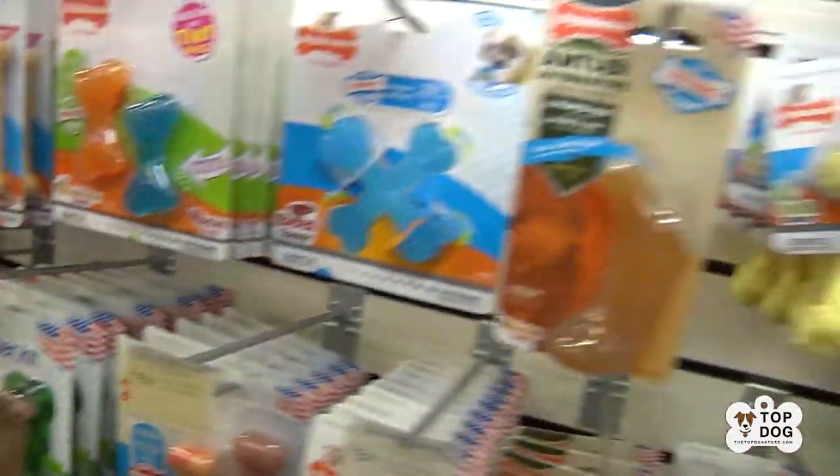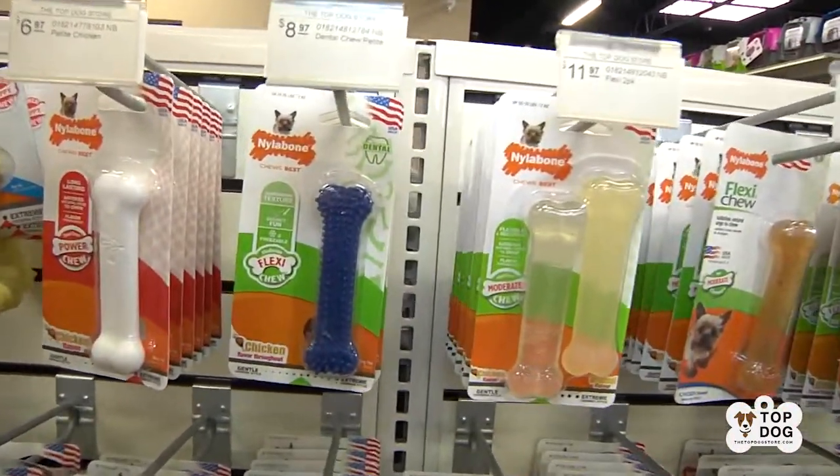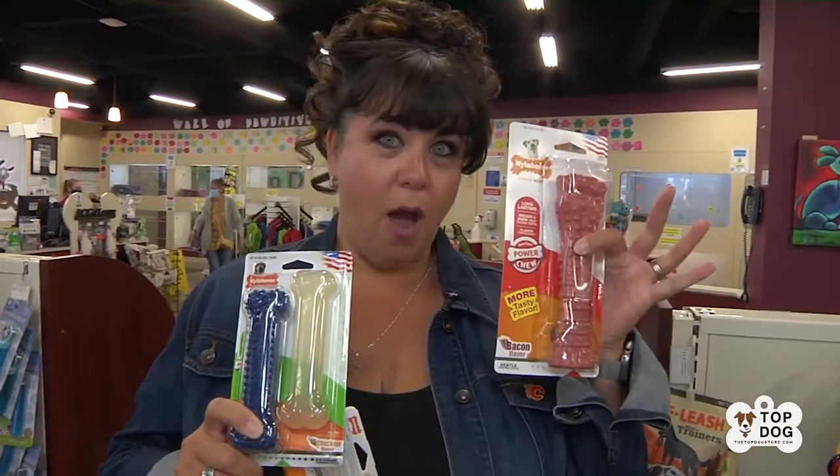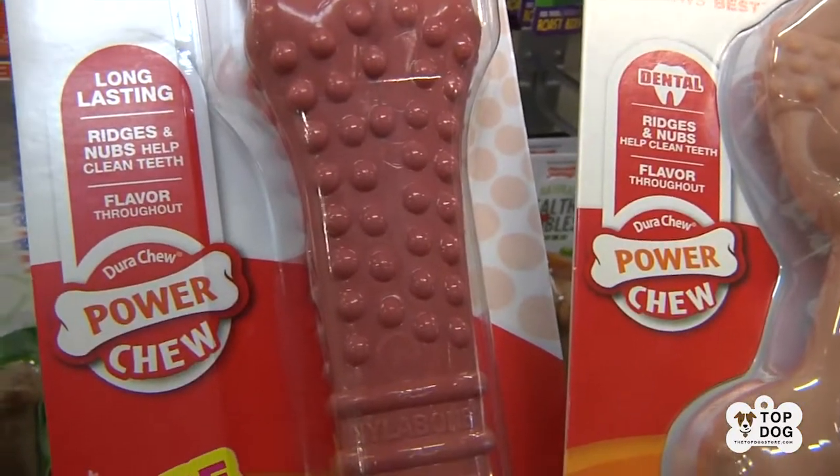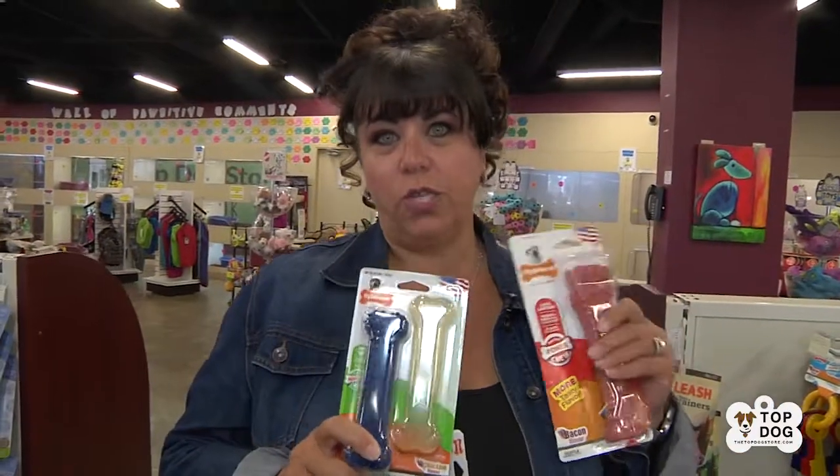Their adult lines, especially their flexi and their dental, are both very popular for your adult dog. And those of you looking for a power chewer, we got you covered too. Nylabone has a great selection of all kinds of toys for your dog.